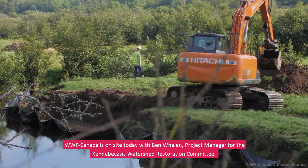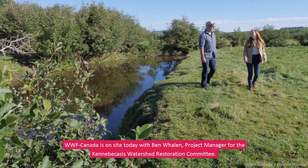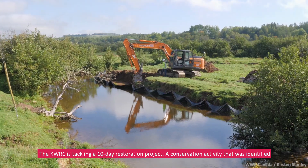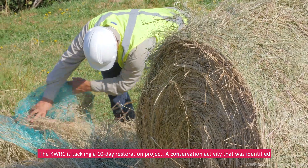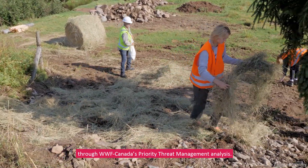WWF Canada is on-site today with Ben Whalen, project manager for the Kenneba Cases Watershed Restoration Committee. The KWRC is tackling a 10-day restoration project, a conservation activity that was identified through WWF Canada's priority threat management analysis.